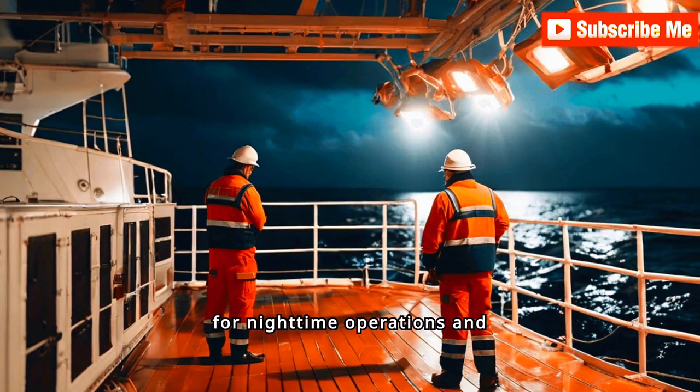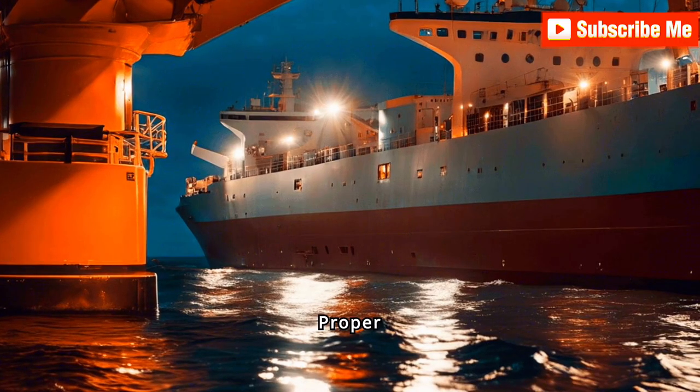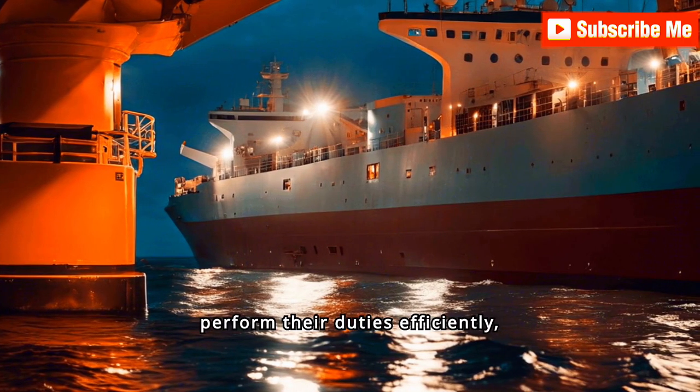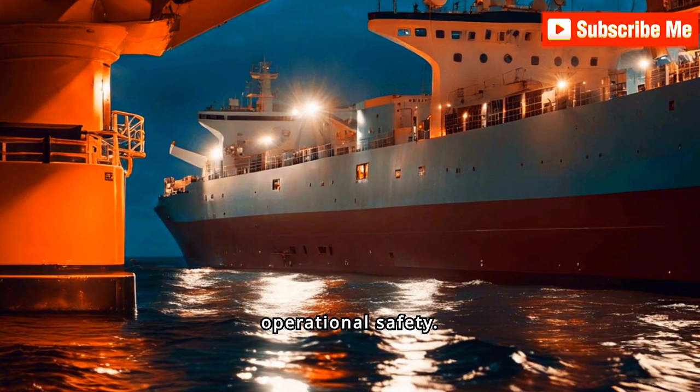Adequate lighting is vital for nighttime operations and overall safety on deck. Proper illumination helps prevent accidents and ensures that crew members can perform their duties efficiently, even in low visibility conditions, enhancing overall operational safety.